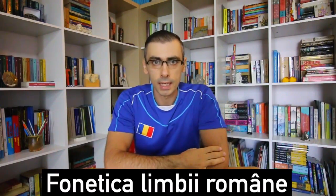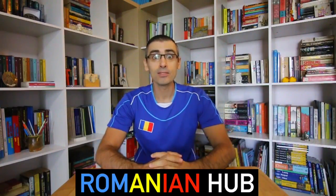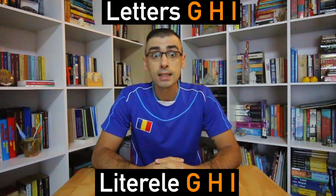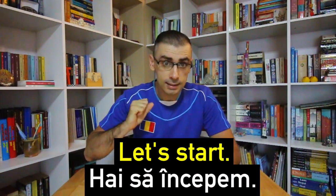Phonetica Limbii Române — Romanian Phonics. Hi, this is Mihnea. Welcome to Romanian Hub, the ultimate Romanian language learning portal. In this episode, we're going to look at letters G, H, and I. Hai să începem — Let's start.